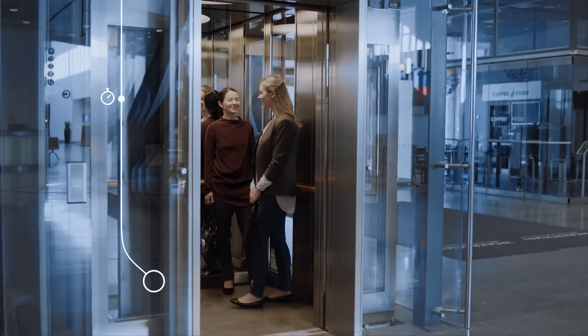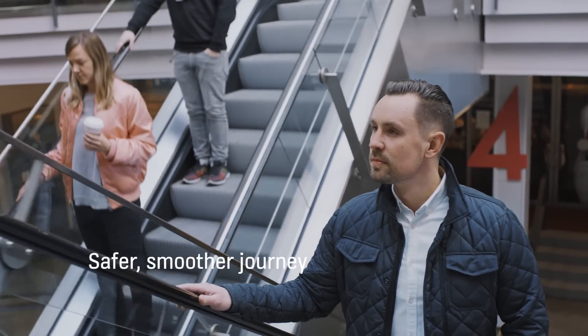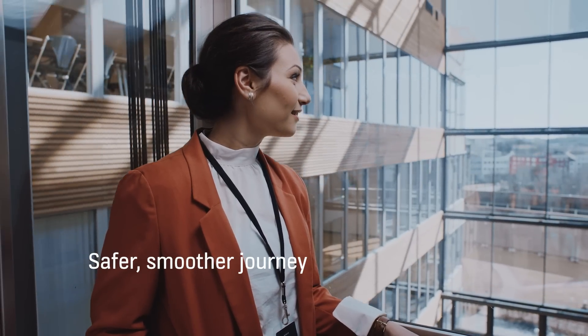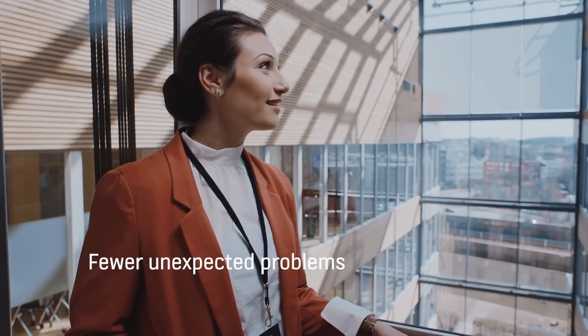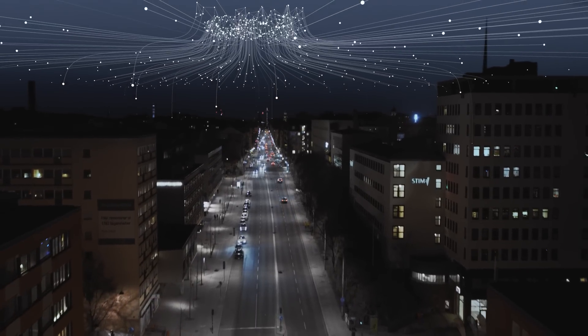For people who use escalators and elevators every day, cloud-connected equipment means a safer, smoother journey. And for our customers, it means fewer unexpected problems and a clear picture of everything that's going on.